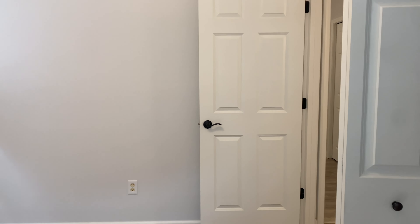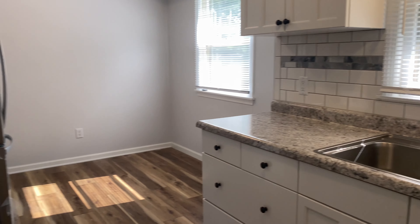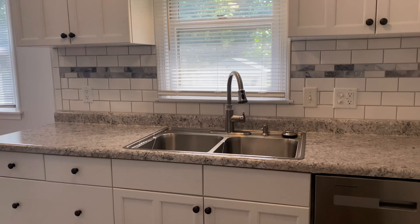Then you have the second bedroom here — more windows. This one's a little bit smaller than the other one but it does fit a queen size bed. You also have closet space right here.